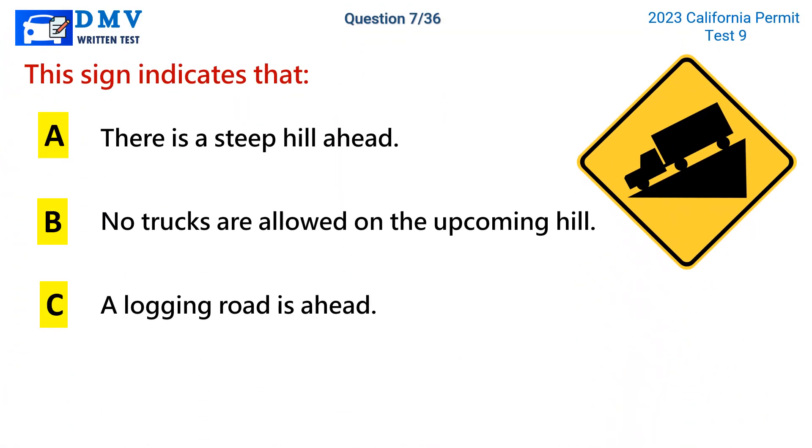Question 7. This sign indicates that: a. There is a steep hill ahead. b. No trucks are allowed on the upcoming hill. c. A logging road is ahead.